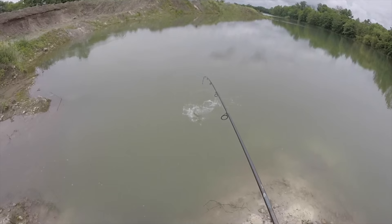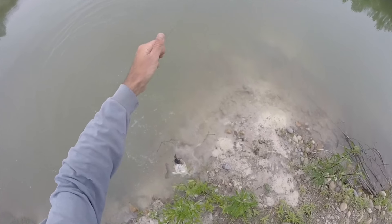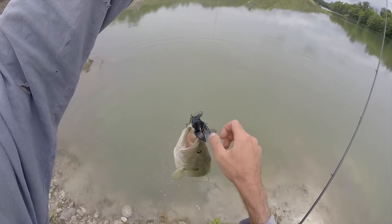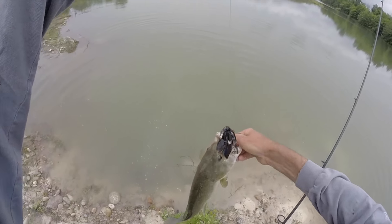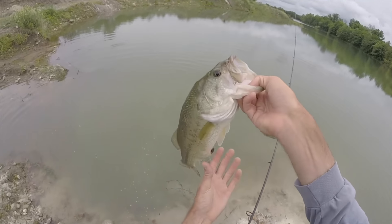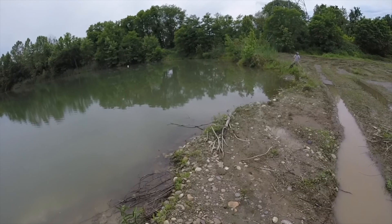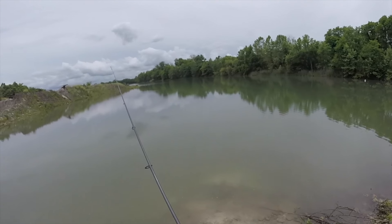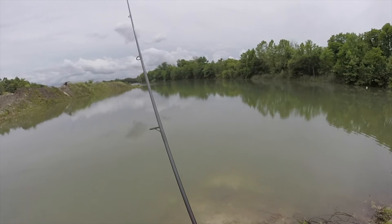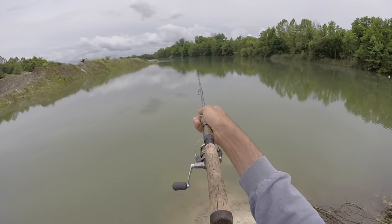Finally got one! Got a little worried there for a bit. That's the quarry bass we came for right there — hit the jigging pig. Kind of scrawny looking, but a good fish. Oh, look at all those fish up there off that point, surfacing! We're going to go right up there after this — we can just see them.